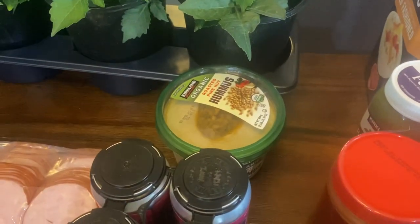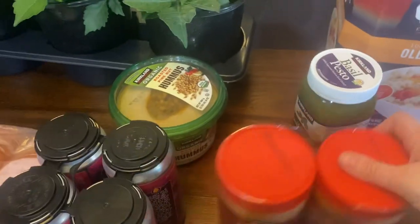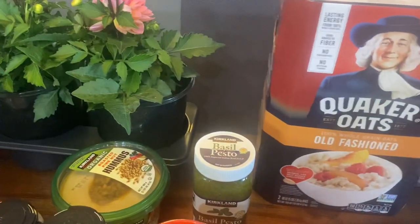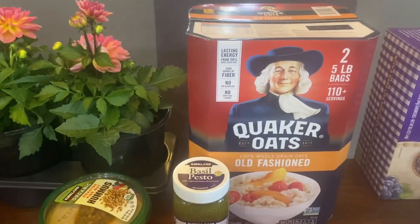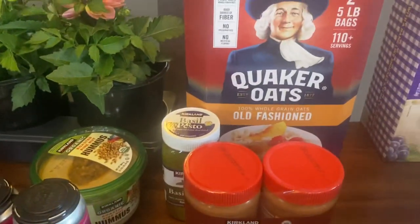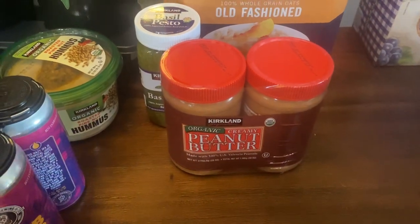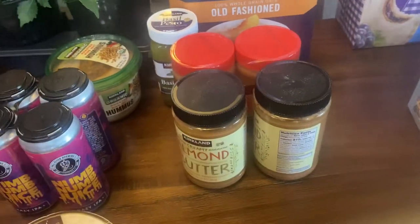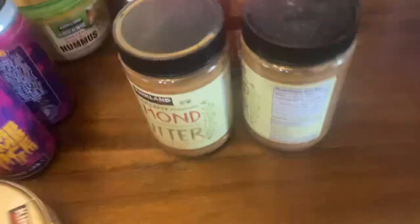Some hummus, some basil — this basil is super good. We were almost out of oatmeal, so we got some of that. I got a two-pack of Kirkland's peanut butter, which is delicious, and we also got a two-pack of almond butter — we use that in our protein smoothies.